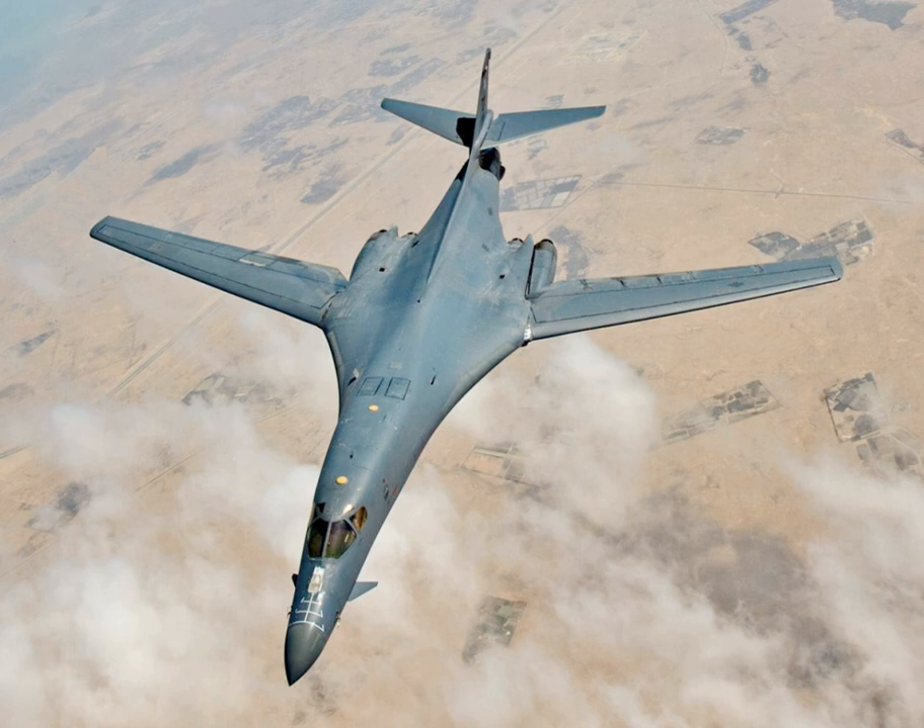The B-1 has a blended wing body configuration with variable sweep wing, four turbofan engines, triangular fin control surfaces, and cruciform tail. The wings can sweep from 15 degrees to 67.5 degrees, from full forward to full sweep. Forward swept wing settings are used for takeoff, landings, and high-altitude maximum cruise, while aft swept settings are used in high subsonic and supersonic flight. The B-1's variable sweep wings and thrust-to-weight ratio provide improved takeoff performance, allowing use of shorter runways than previous bombers. Rockwell included small triangular fin control surfaces near the nose, and the structural mode control system rotates these vanes automatically to counteract turbulence and smooth out the ride.